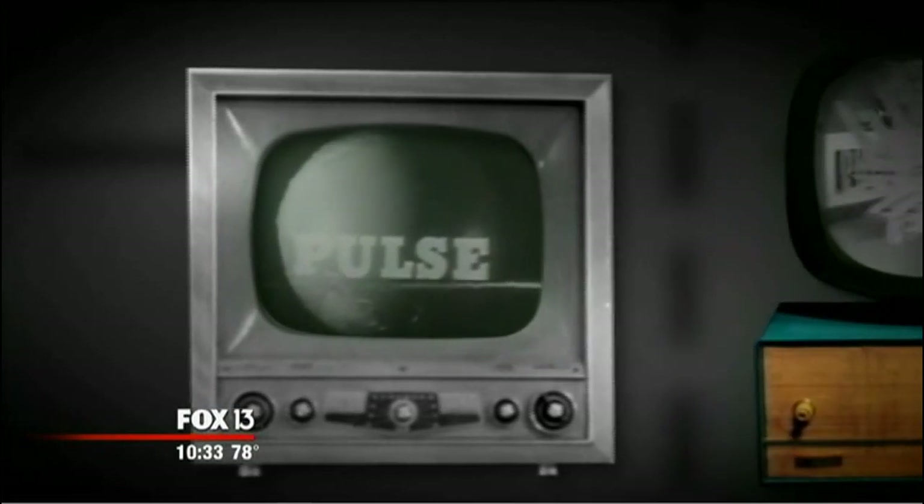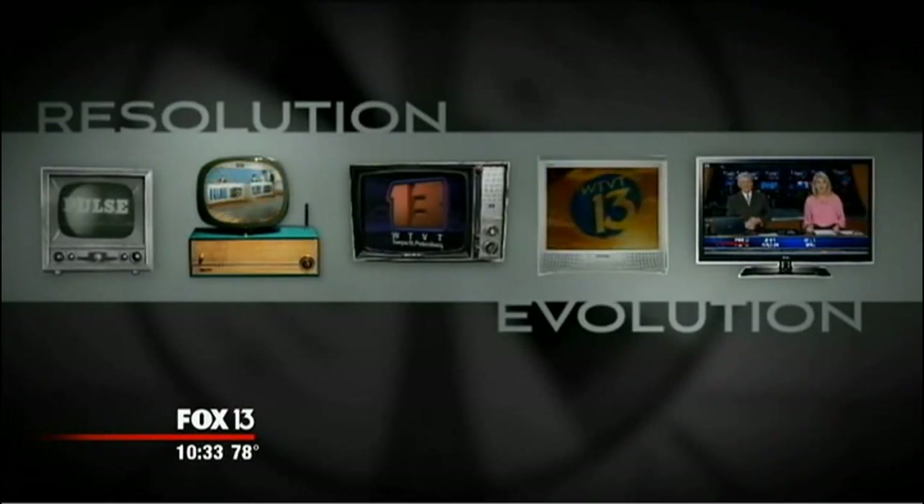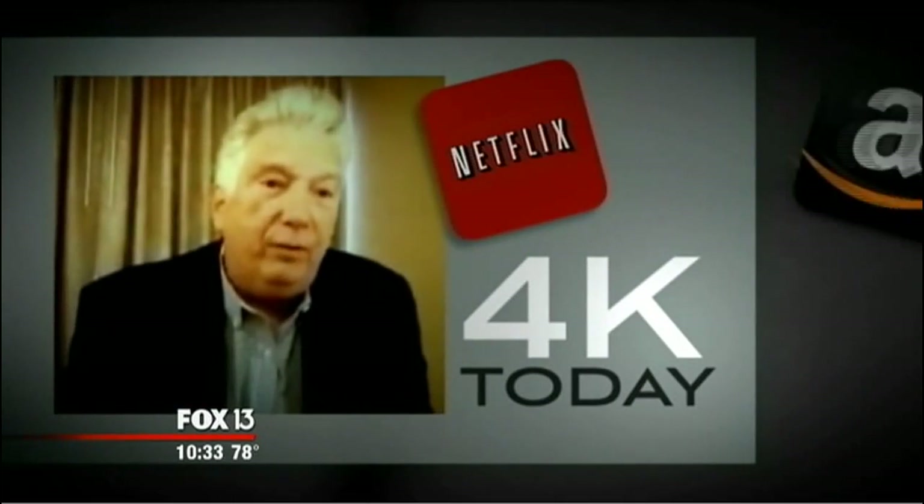The challenge is finding programming in 4K. It's the same as when TV switched from black and white to color, and then from color to HD. Jim expects program producers to gradually phase in 4K — some of the newer delivery systems like Netflix are delivering some of their new programs this year in ultra high definition.